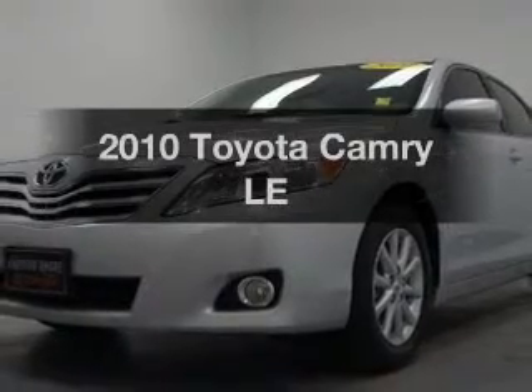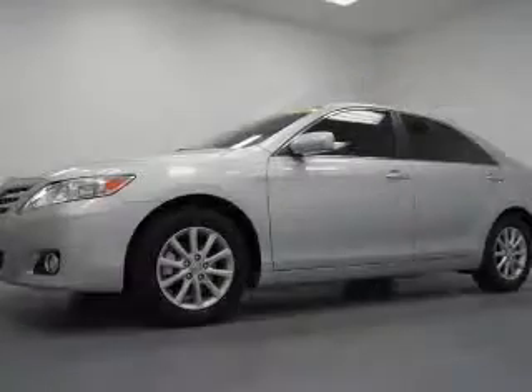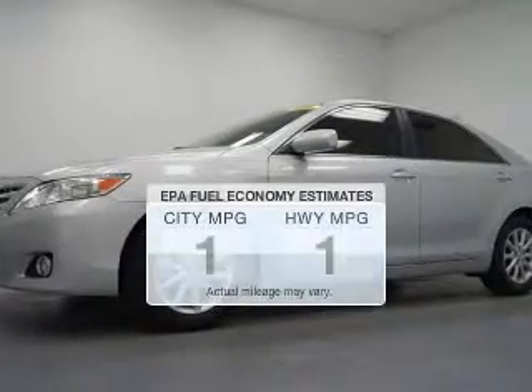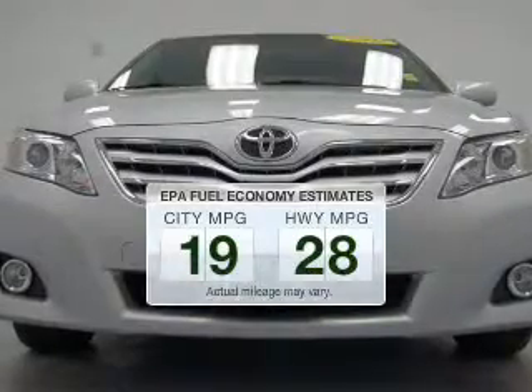Imagine yourself in this 2010 Toyota Camry. Travel the roads in style and comfort in this great vehicle. Save your money — make fewer trips to the gas station to fill your tank when driving this fuel-efficient vehicle.